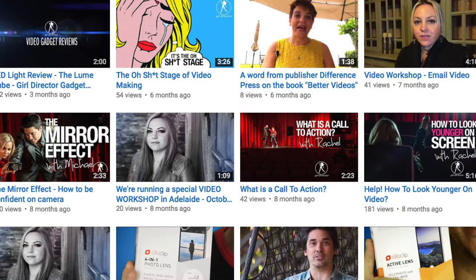Hopefully those five things are enough to help you get started. YouTube is the most amazing platform — it's the second biggest search engine in the world and there is so much traffic looking for what you have. So it's important to get on YouTube.